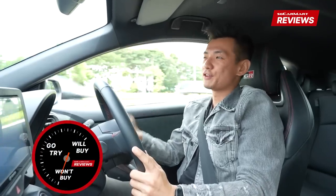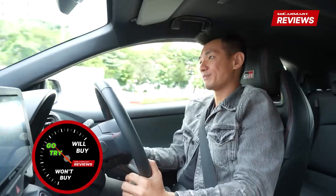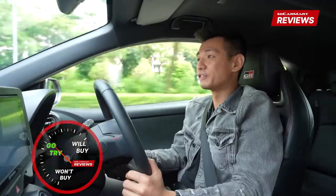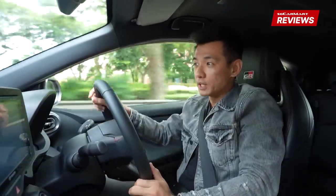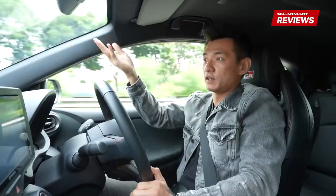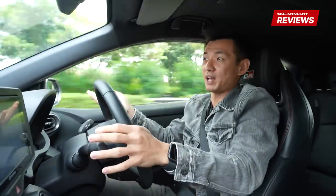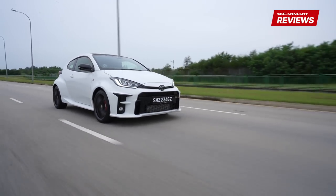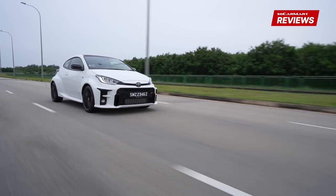The new Toyota GR Yaris — is it a will-buy, won't-buy or go-try? It's a go-try. I would say this is a will-buy, however there is a big problem with that, which is that you cannot actually buy this car right now, at least not from Borneo Motors. Borneo actually brought in 22 units, but they're all completely spoken for. So even if you have the money and wanted to buy it, you can't get it, at least not from Borneo. However, if you do get the chance, I would really implore you to go and try this car, whether you have a lucky friend who managed to buy one, or you can try at the show.